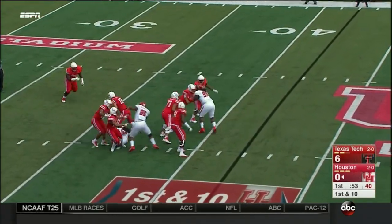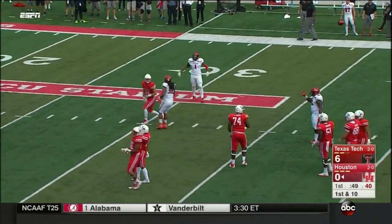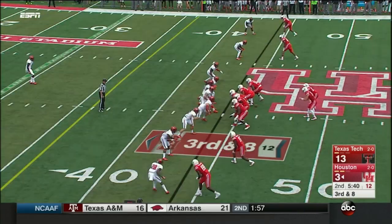Back to throw, pressure coming from behind. He escapes under more pressure and has it batted down. Nice job by middle linebacker Jordan Brooks. And keep the ball.